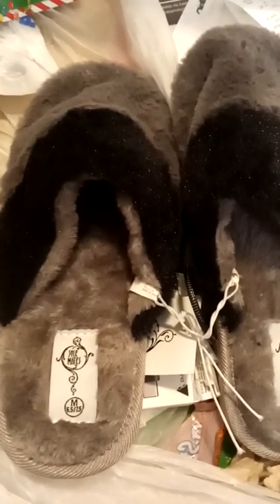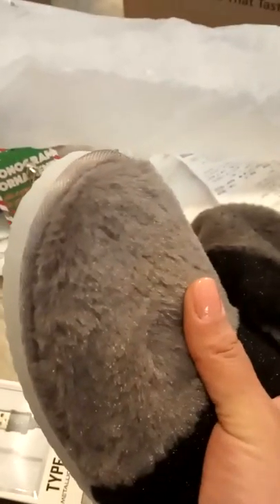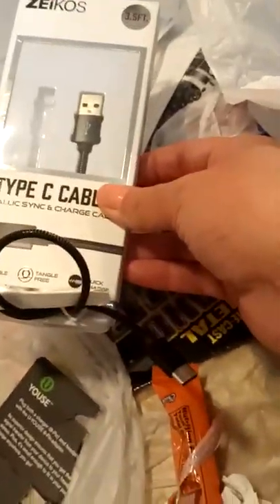Next is a pair of gray and black fuzzy slippers, size medium 6.5 to 7.5. They still have the tag, they're perfectly soft and plush, and they don't have ripped toes or anything like that — they're in great shape. Here is a Type-C charger cable — it looks like it's three and a half feet, looks like it's in good shape. Next we have nail dryer — I have a few cans now so I'm really stocked up. I can paint my nails like twice a day and use this to dry them.